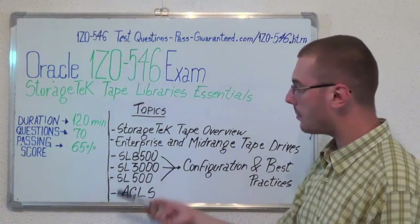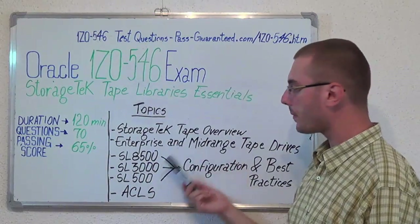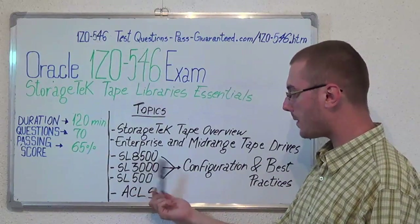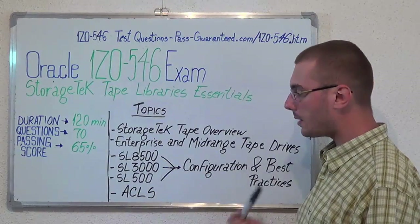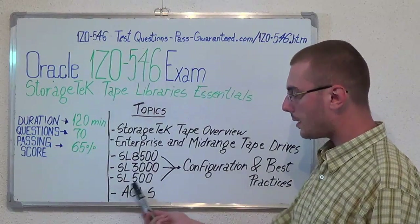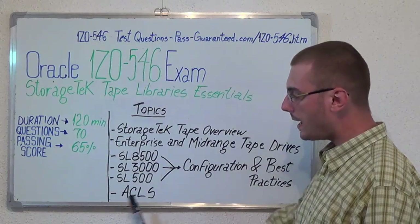Now let's move on to the exam topics. First, we have Storage Tech Tape Overview. Second, Enterprise and Mid-range Tape Drives. After that we have SL8500 Configuration and Best Practices. After that we have SL3000 Configuration and Best Practices. Then SL500 Configuration and Best Practices, and the last one, ACLS.